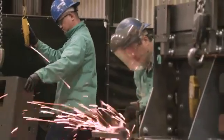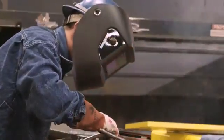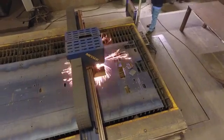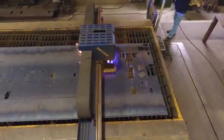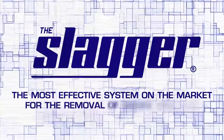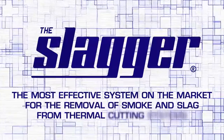In 1998, their talented production workers devised a solution to deal with the issues of smoke and slag that revolutionized steel cutting production. Introducing the Slagger — the most effective system on the market for the removal of smoke and slag from thermal cutting systems.